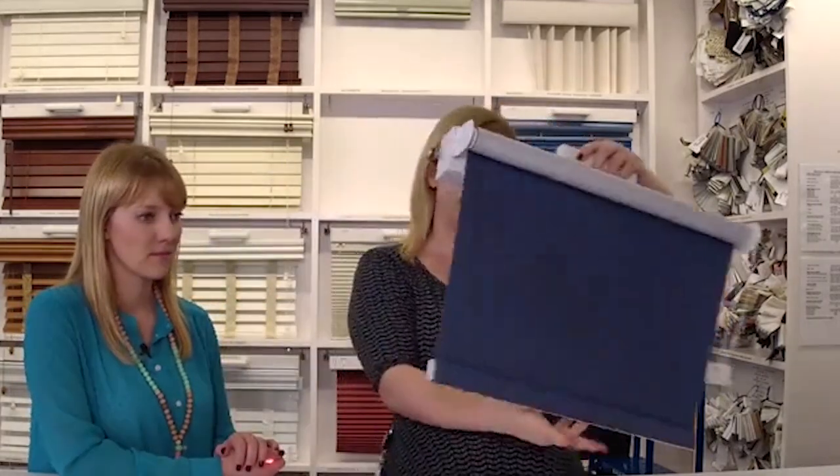If you have something that's really sensitive to the light — maybe a shift worker that works overnight or a baby who just isn't going to do any light at all — here's the blackout fabric. It's totally blackout. You can't see that light at all.